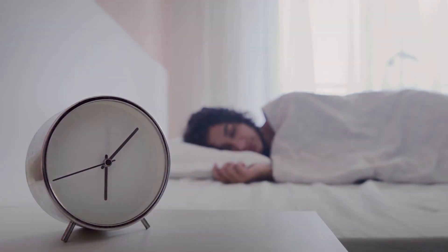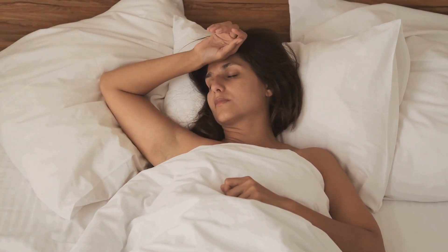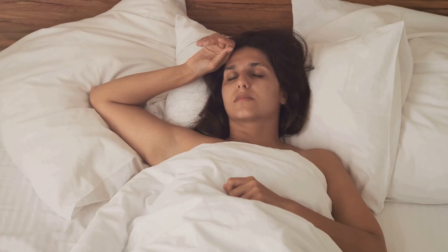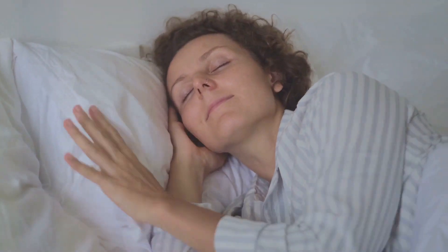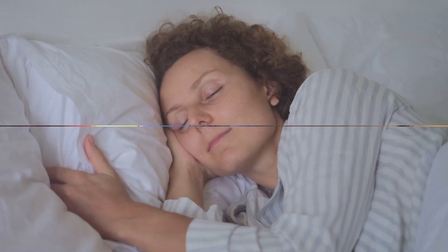Tip number one: establish a regular sleep schedule. Consistency is key when it comes to sleep. Going to bed and waking up at the same time every day can help set your body's internal clock, known as the circadian rhythm. This rhythm affects your brain, body, and hormones, helping you fall asleep and stay asleep throughout the night.